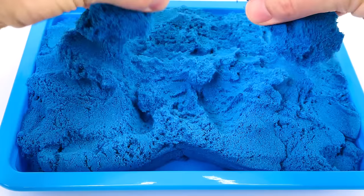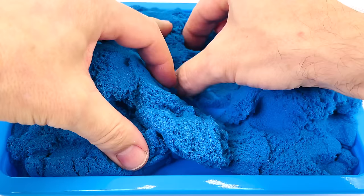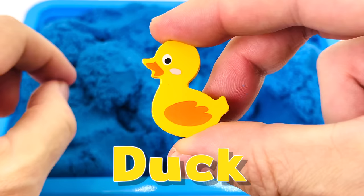Look at this blue sand. Oh, it's so stretchy. Let's see if there's a puzzle piece under the sand. I see something. There it is. It's a baby duck.